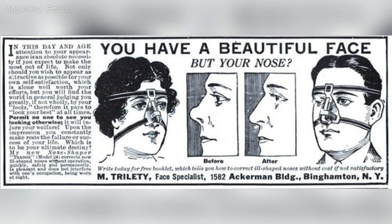In the 1920s, beauty products often aimed to meet the era's beauty standards. A 1923 advertisement likely offered products or treatments to improve nose shape, which might have involved devices, exercises, creams, or makeup techniques.